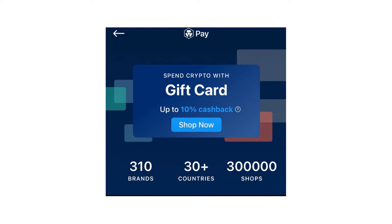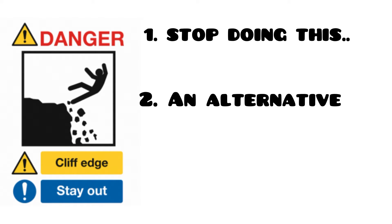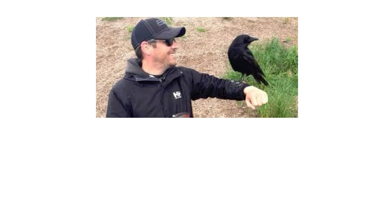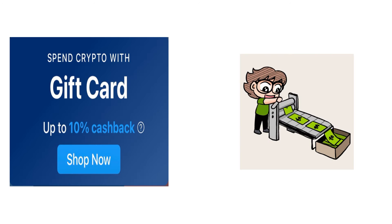The gift card function on crypto.com is an amazing function, but there is one big watch out and you need to stop doing it now. I'll also tell you what you could do about it and the dream scenario for the ultimate cashback. I'd just like to start by saying that I am a CRO holder and I do use pay rewards quite a lot, but you do have to be careful.